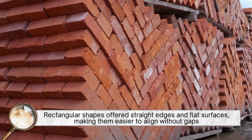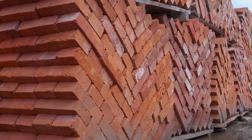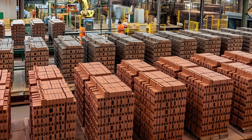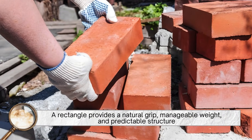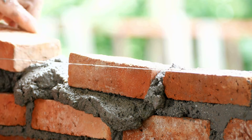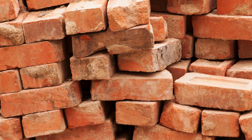Rectangular shapes offered straight edges and flat surfaces, making them easier to align without gaps. Even as civilizations evolved — from the Romans perfecting fired bricks to modern factories using kilns — this shape remained ideal because it works with the human hand. The size and proportions of a brick are designed so an average person can comfortably hold one in a single hand and lay it with the other. A rectangle provides a natural grip, manageable weight, and predictable structure. Thousands of years later, we still follow similar guidelines, proving how effective this early choice truly was.